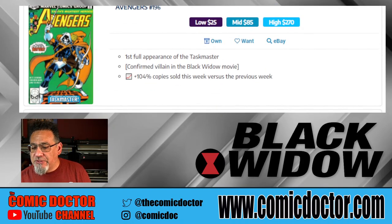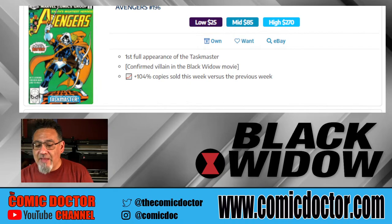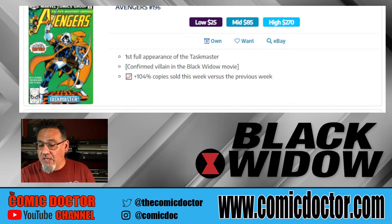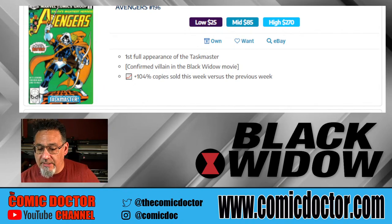Avengers 196, of course, is the first appearance of the Taskmaster. Look at this — it even says 104% of copies sold this week versus the previous week, so obviously a lot of anticipation and excitement over this character. It's saying that the high is $270, but I believe the value on that book is actually higher than that in high grade. Perhaps they're talking about raw copies, but high-grade copies of this book — especially there's a newsstand edition that's quite pricey.